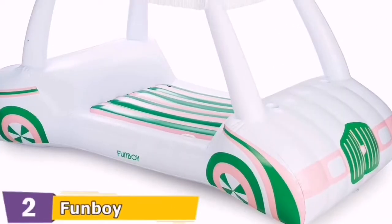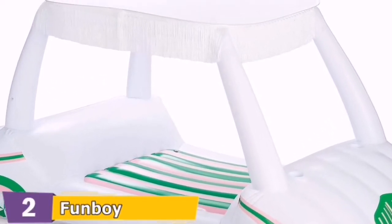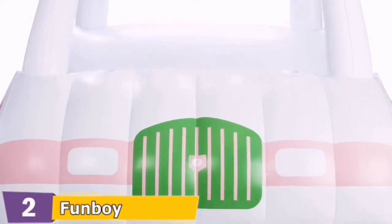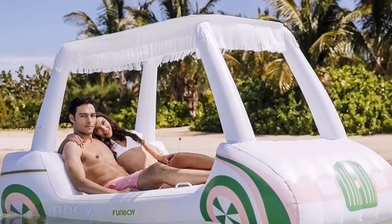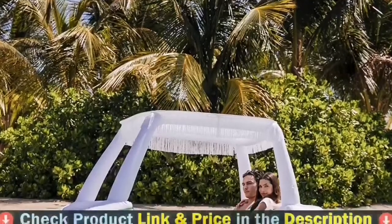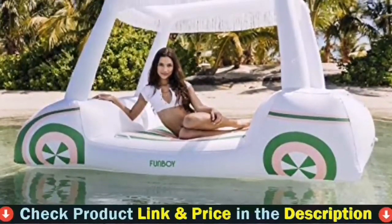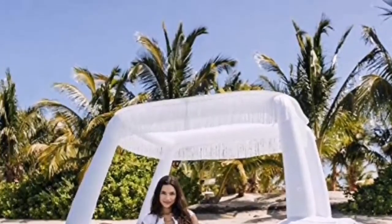The global leader in high quality, original luxury inflatables — a family founded business in Venice Beach, California. USA based company with USA based customer support. The highest quality pool float on the market, 24-hour air tested to ensure the best float. Funboy products pass stringent third party testing to ensure safety and construction, and all floats exceed industry testing standards.